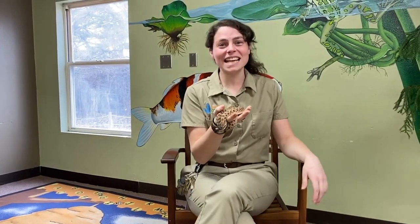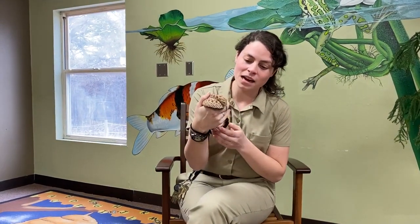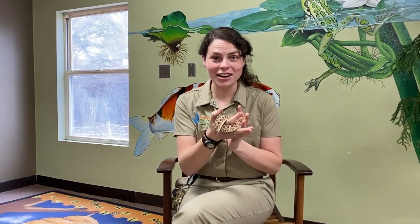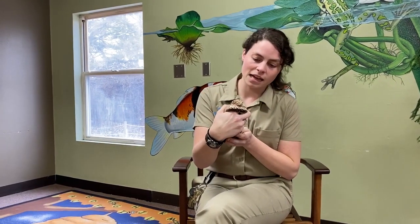Hi everyone and welcome once again to the Lincoln Children's Zoo. My name is Sarah and I'm an animal ambassador keeper here at the zoo, and for today's edition of Keeper Corner we have my friend Babe. Babe is what's known as a western hognose snake. These snakes we can actually find right here in the state of Nebraska, living in different grasslands and forested areas.